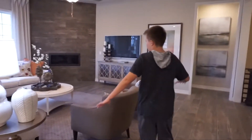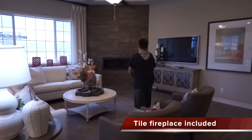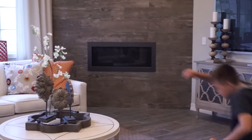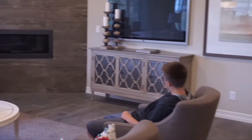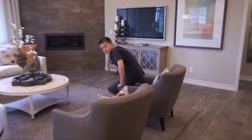What really lights this room up is the fireplace. It's really cozy — you can sit down right here and watch some TV while the fireplace is going on a cold Colorado day.